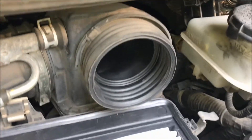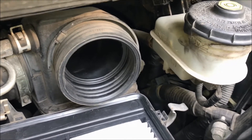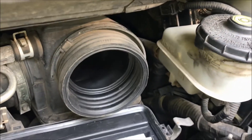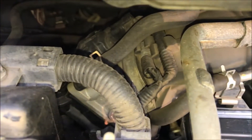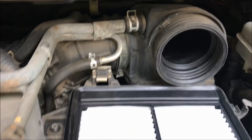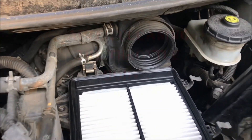I'm going to get some throttle body cleaner — the kind you spray in while the engine is running — and see if that opens up stuff around the throttle body. Because it's back here, that's a lot easier than having to take all this apart to clean it out. We'll try that first and see if it resolves the problem.